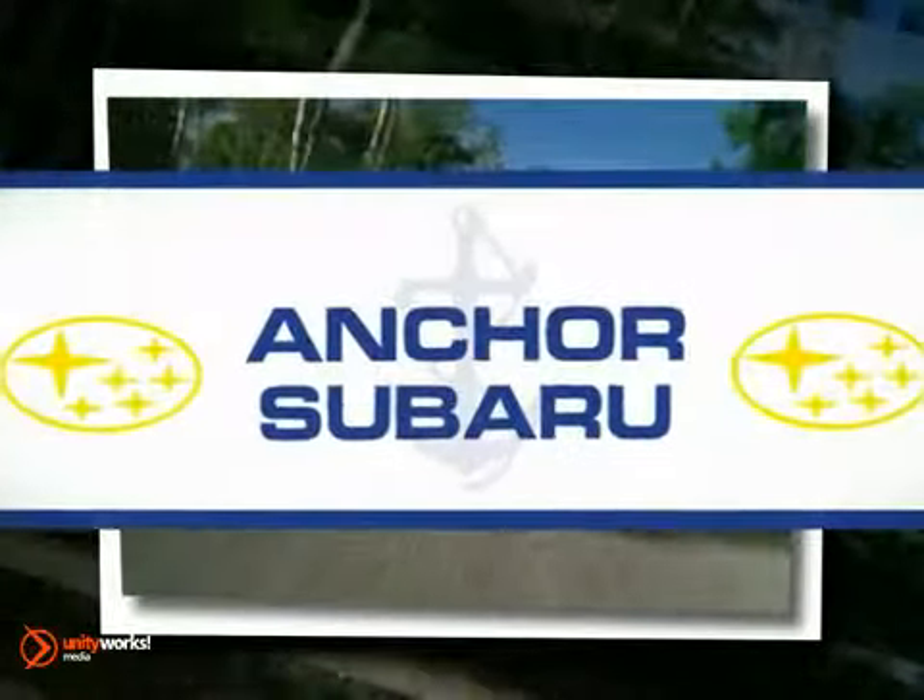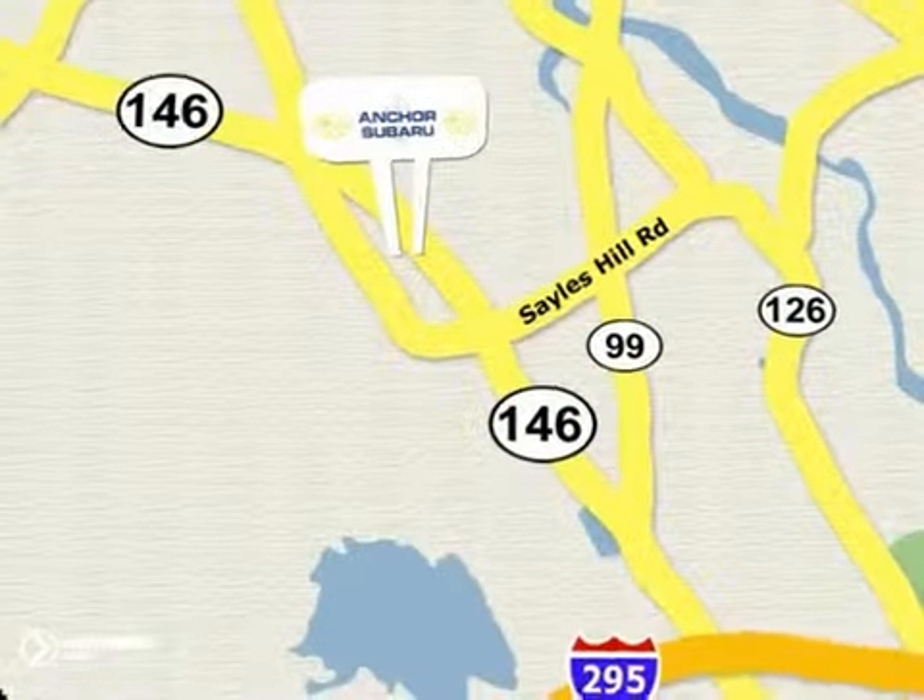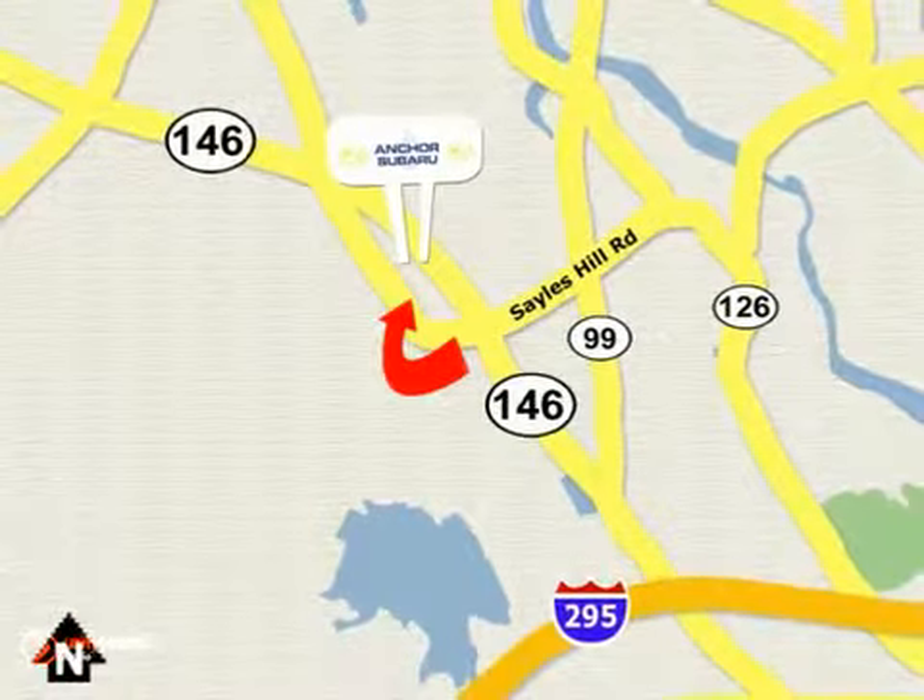At Anchor Subaru, our number one goal is to make sure you're satisfied. Stop in today. We're conveniently located just 10 minutes north of Providence on Route 146.